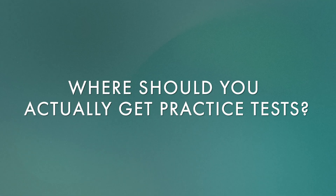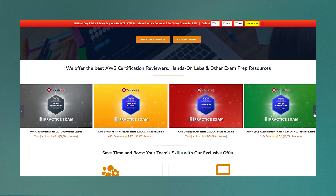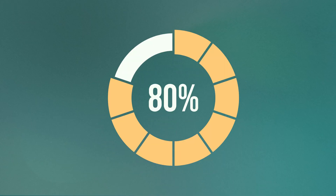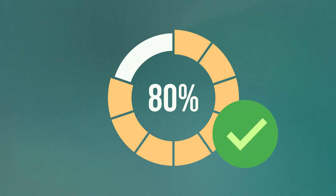But where should you actually get these practice tests? For all my exams, I've bought tests from TutorialDojo. They're generally a bit more difficult than the real thing. If possible, try and take these full practice exams in the same conditions as the real test. A good benchmark is if you're consistently getting above 80%, then you're probably ready for the real thing.